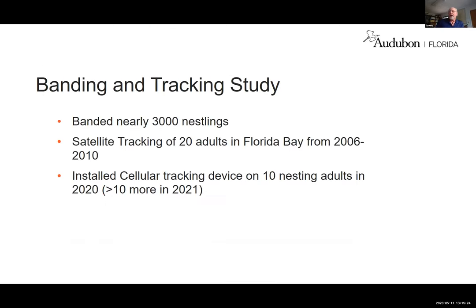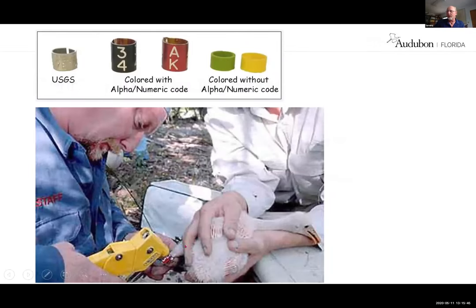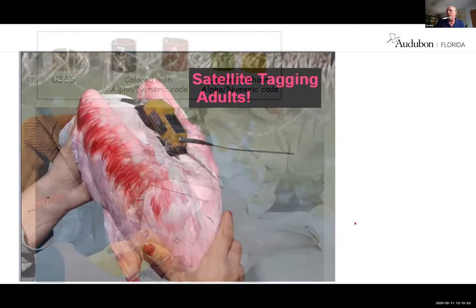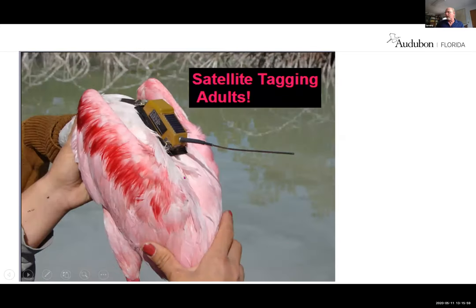The next thing we did was a banding and tracking study. We banded 3,000 nestlings from Tampa Bay, Florida Bay, and St. Augustine, and we put satellite trackers on about 20 adults in Florida Bay. We're repeating that study right now — we've put 10 satellite transmitters out over the last couple of months and will do at least 10 more next year. The bands tell us how old the bird is and where it came from; the satellite transmitter tells us every hour where these birds are.